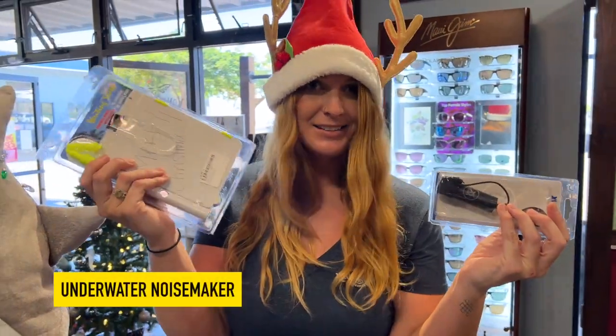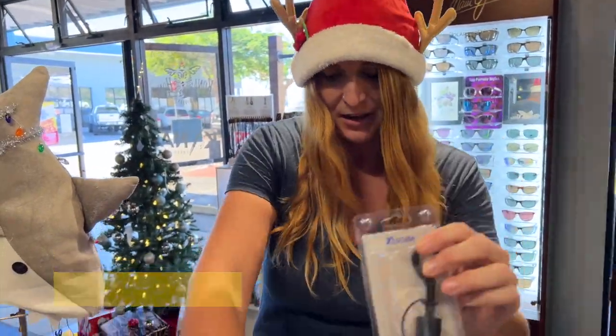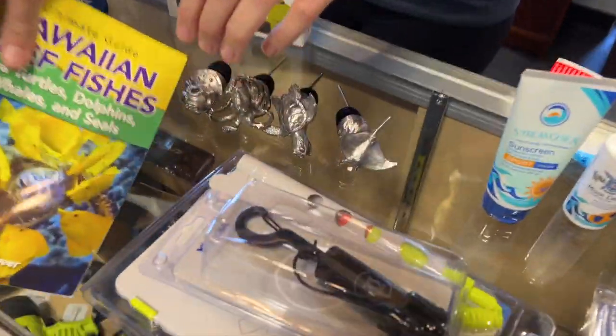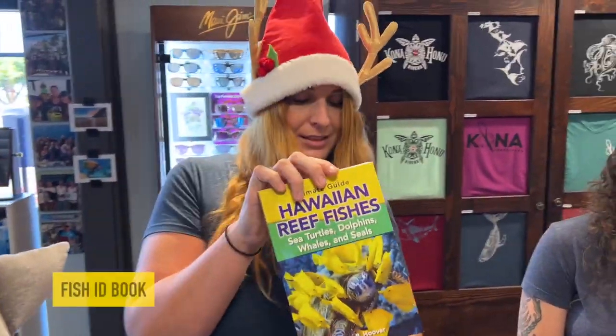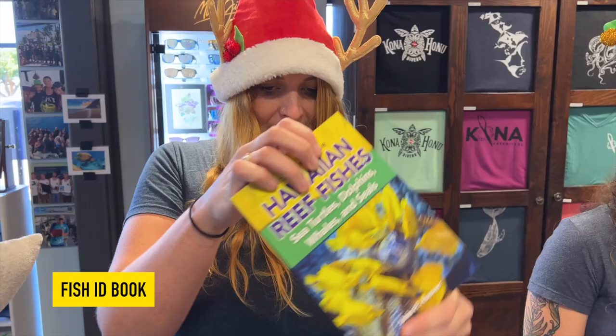We also have a rattle stick with a clip — if the slate's not enough, you can rattle them in. Hopefully for your fish nerds, we have a fish ID book so everything that you find in the water you can identify.